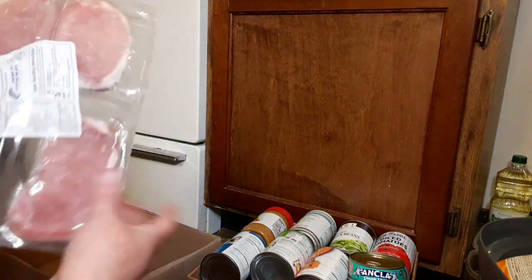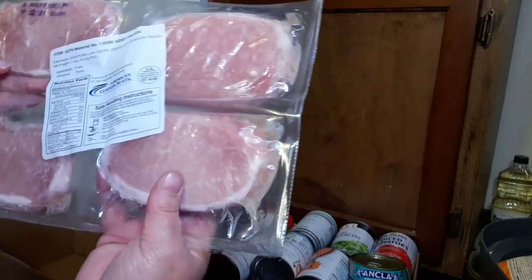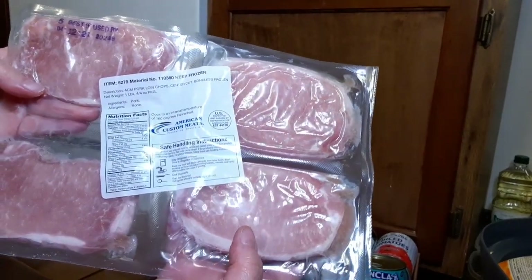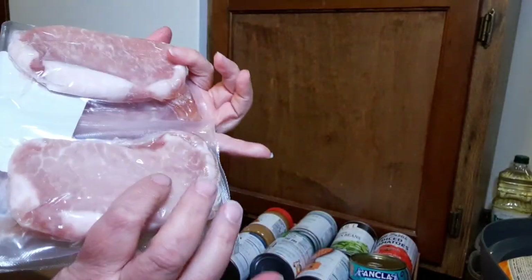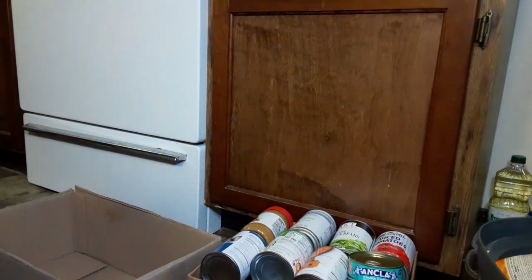And then we have my all-time favorite — pork loin chops, sauter cut pork chops. We have a package of four nice pork chops, and these are always good. That's it, guys!